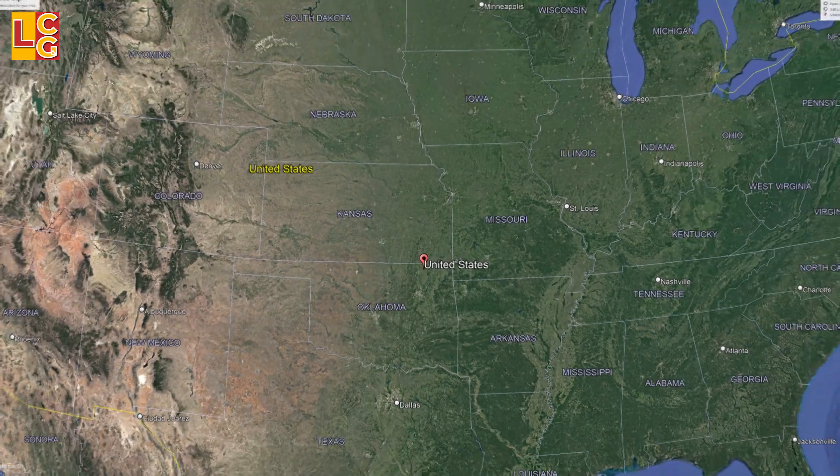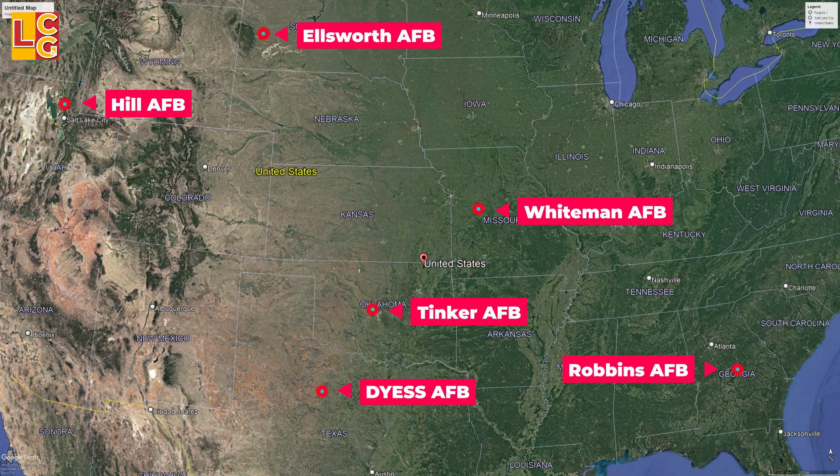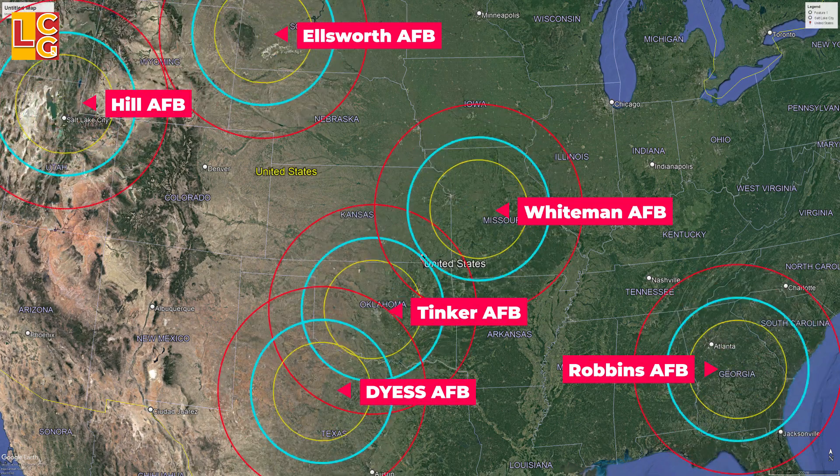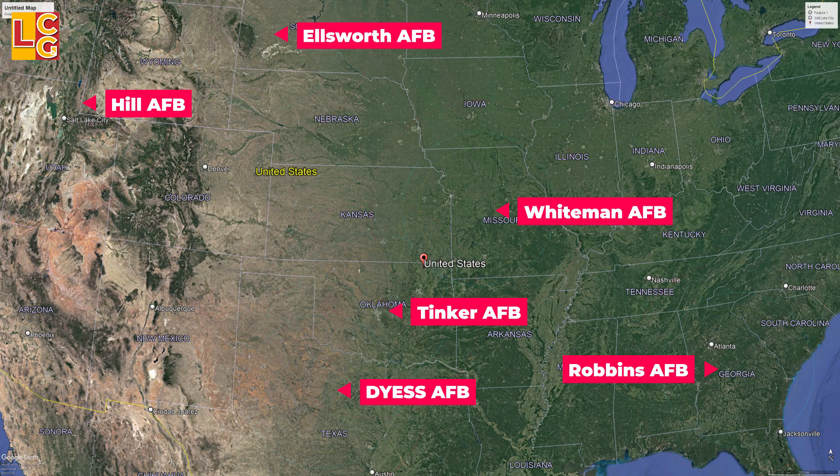The B-21 will operate under the Global Strike Command of the USAF. Its expected official first flight was slated for 2023.